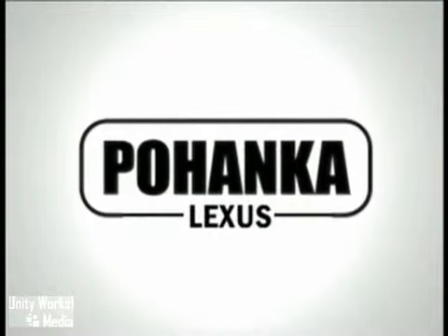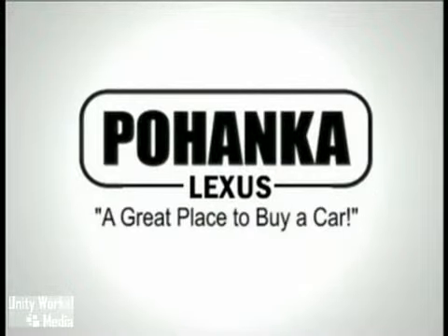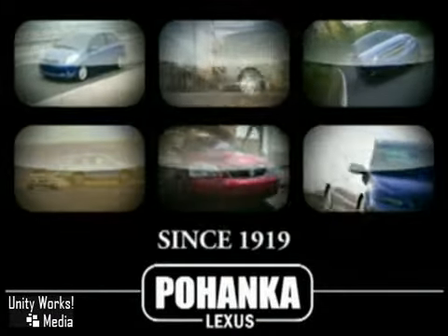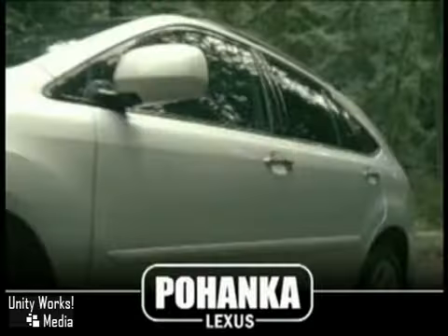Welcome to Pohanka Lexus of Chantilly, a great place to buy a car. We're a member of the Pohanka Auto Group, serving residents of northern Virginia and D.C. since 1919. We're proud to offer you a great deal on the vehicle you're about to see.